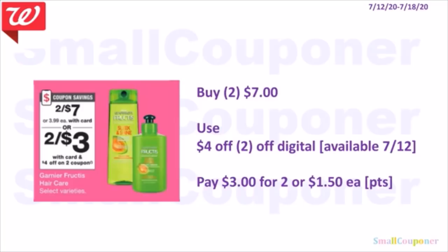Garnier and Fructis products are 2 for $7. We'll receive a $4 off two digital on the 12th. Pay $3 for two or $1.50 each. You can use points to pay if doing this deal alone.